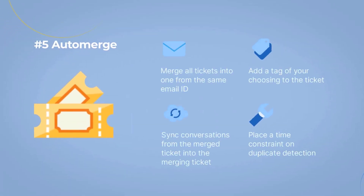Number 5: Auto Merge. As the name suggests, this app merges tickets created by the same customer during a certain time. This integration can also merge all tickets into one from the same email ID, add a tag of your choosing to the ticket, sync conversations from the merged ticket into the merging ticket, and place a time constraint on duplicate detection.